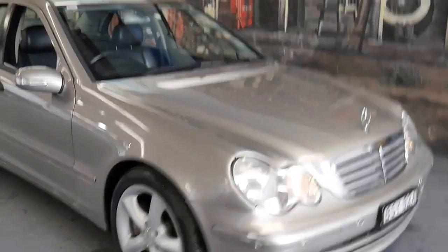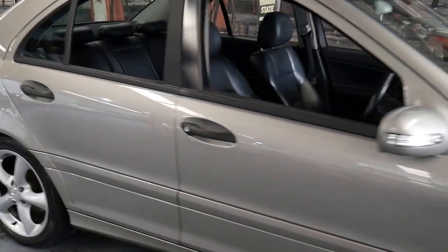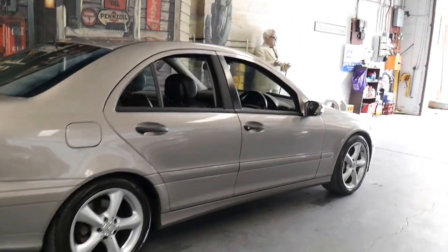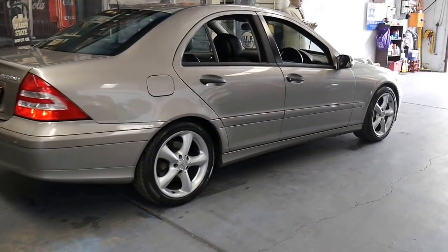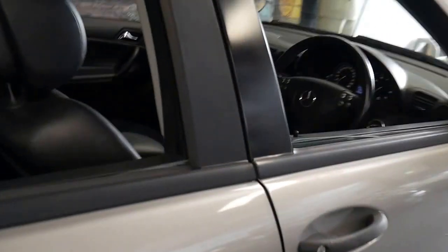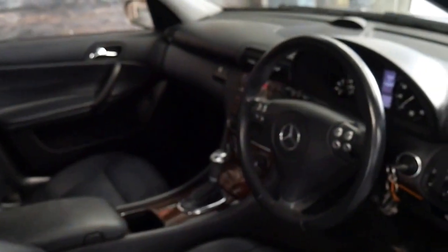This 2006 C180 Compressor is a Sport and it's done 126,000 kilometres since new. It's Cubanite in colour with a black interior. The Sport came with these very nice-looking five-spoke alloy wheels, Pirelli tyres front and back, and it does have its two original remote keys.